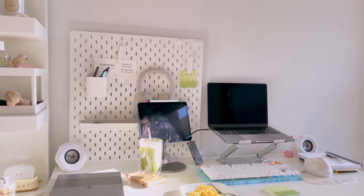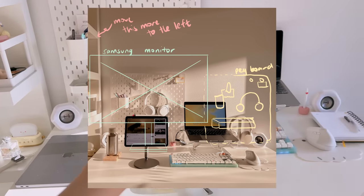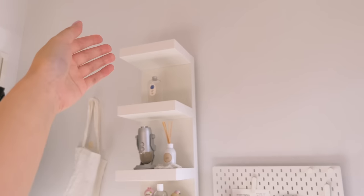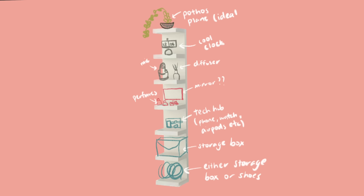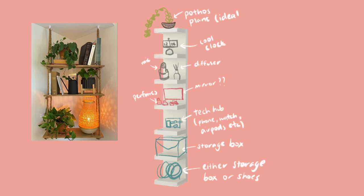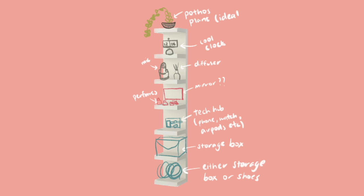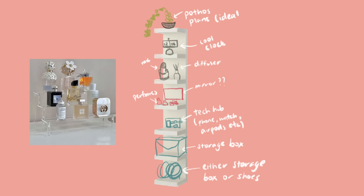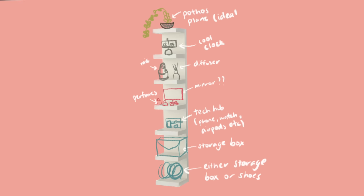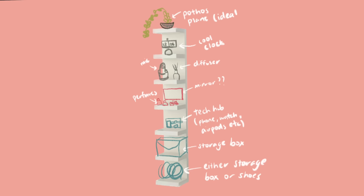I'm hoping to rearrange this area to accommodate a new monitor. I'm thinking of moving the pegboard to the right side of my desk and shifting the wall shelf a little to the left. I'm also thinking of organizing the wall shelf, as it's a bit nonsensical at the moment. Here's a quick sketch — I'm thinking of putting a pothos plant up top, a retro clock on the next shelf, then my diffuser and mic, then a mirror and perfume area, a watch and AirPods charging area, and storage boxes at the bottom.